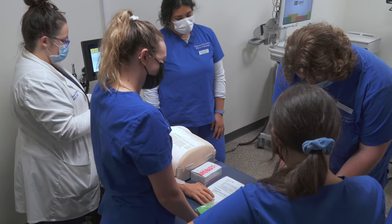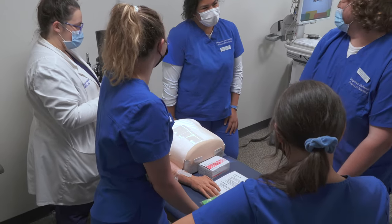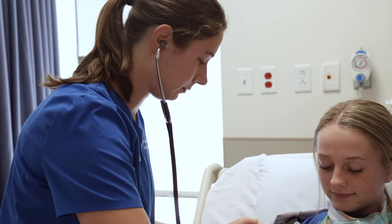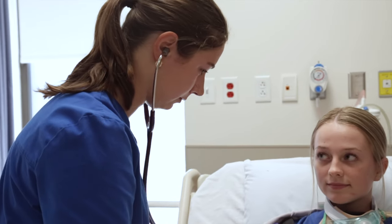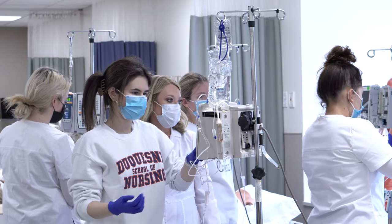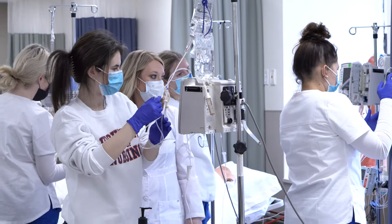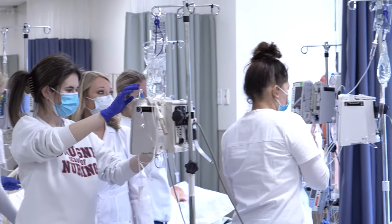These advanced learning technologies in the School of Nursing demonstrate our commitment to educate competent and caring nurses — nurses prepared to become the leaders of the profession. Thanks for joining us on this virtual tour of Duquesne University School of Nursing Learning and Simulation Center. We hope you'll visit us in person.